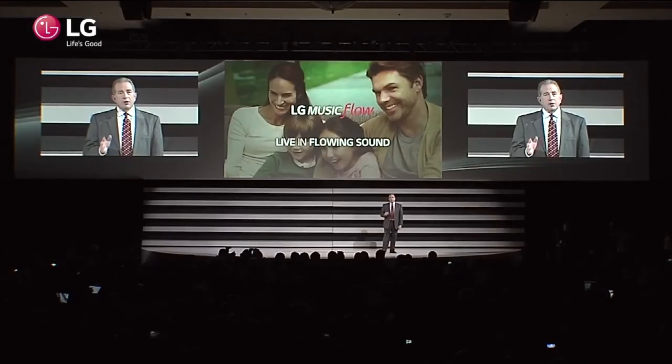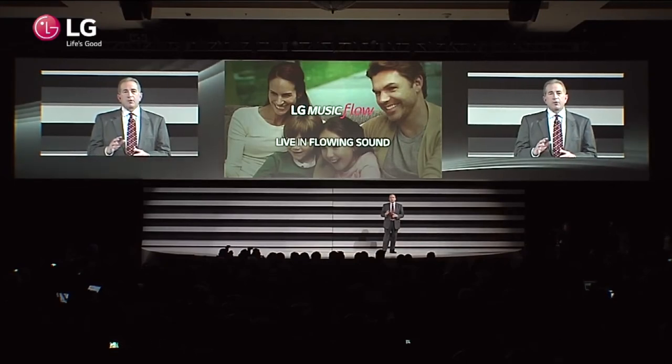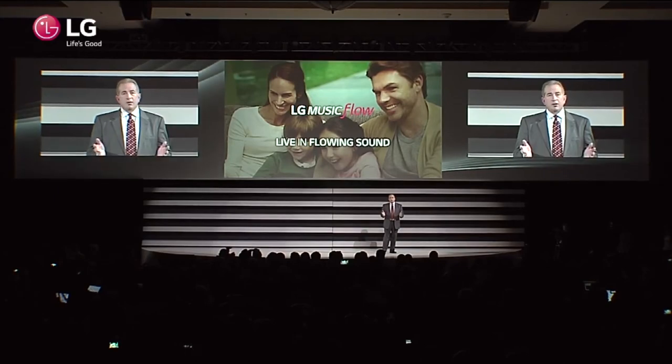While television display is generally considered the focal point of home entertainment, captivating audio is as capable of moving us as a stunning image. In 2015, we'll see LG pushing home audio to its limits with products that offer increased flexibility, connectivity, ease of use, and great sound quality. This describes the LG Music Flow smart hi-fi audio system — a wireless system that allows our customers to build a complete wireless network of speakers that can be controlled with mobile devices using LG's super convenient Music Flow app.